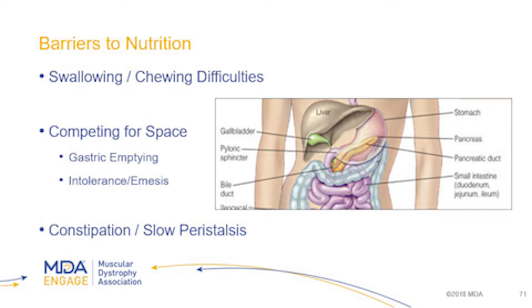Some barriers we find with nutrition: with neuromuscular issues there may be functional challenges getting food into the body. There can be swallowing and chewing difficulties, which are very common and need to be compensated for. There's competition for space — with high protein or high fat intake at a meal, or if someone is on a tube feed or formula, the stomach may stay full longer and gastric emptying may take longer. This can cause discomfort, and sometimes patients may start to regurgitate or not be able to tolerate feeds — that's where the interdisciplinary GI team can be very helpful.